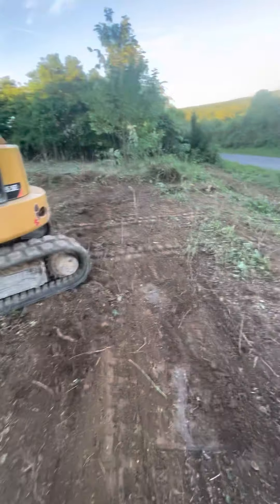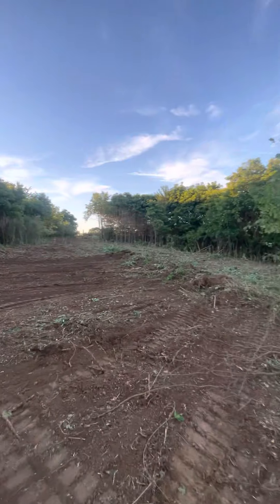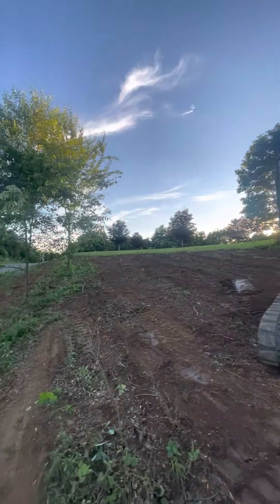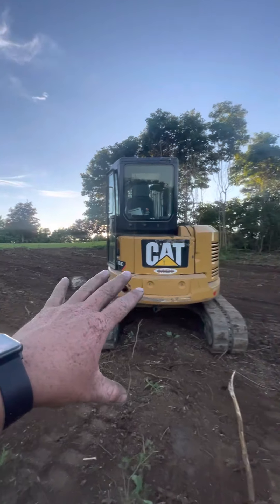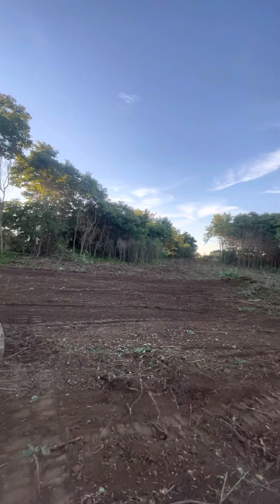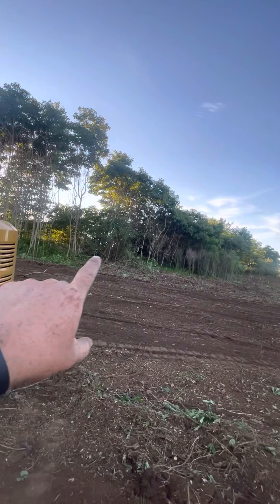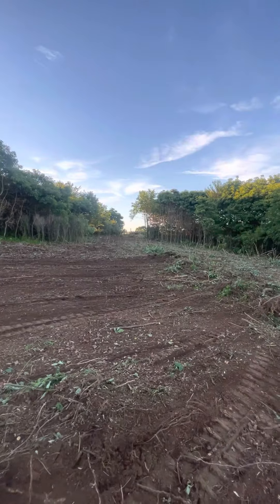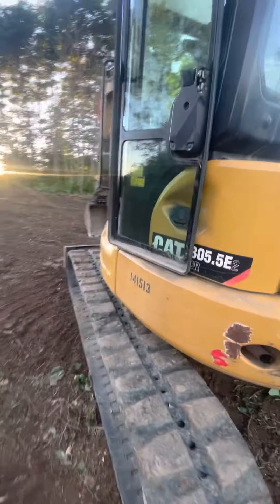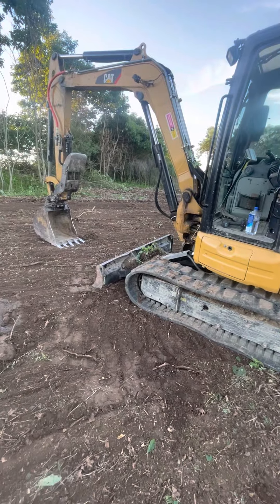It's coming along. All these trees this thick — this corner here, all through here — is the thickest part. All this stuff should go pretty fast tomorrow. But now I gotta work on this machine first — that's the only downfall. Alright, I'll give an update tomorrow.